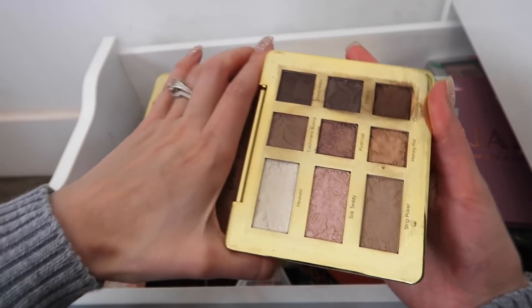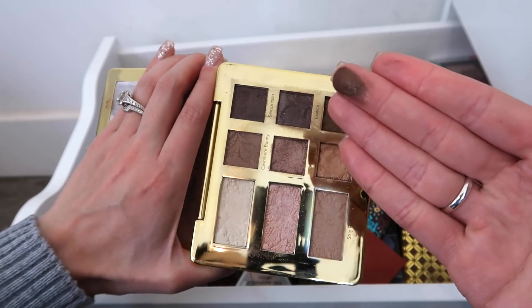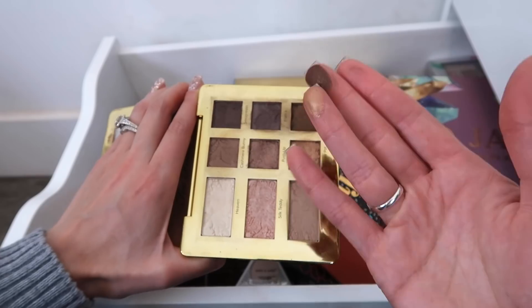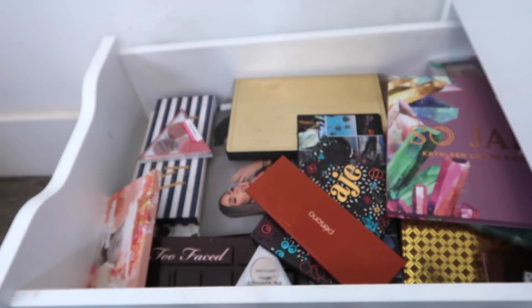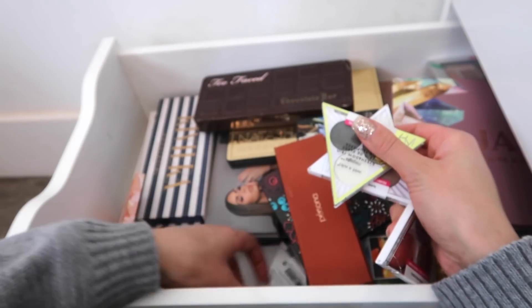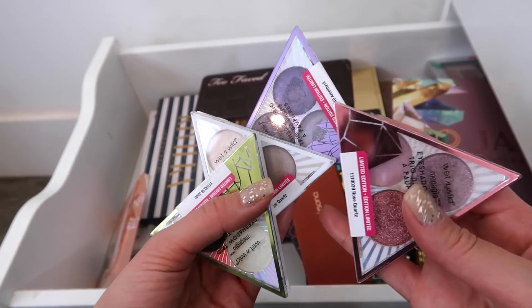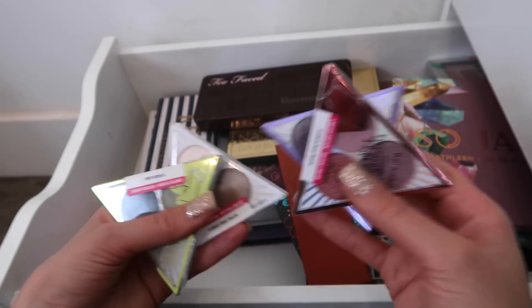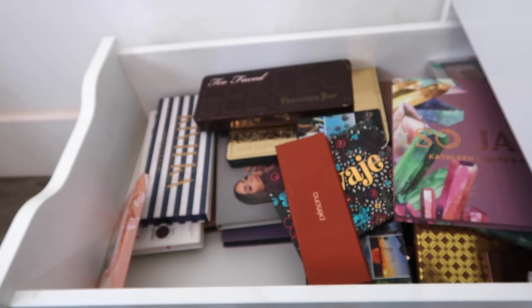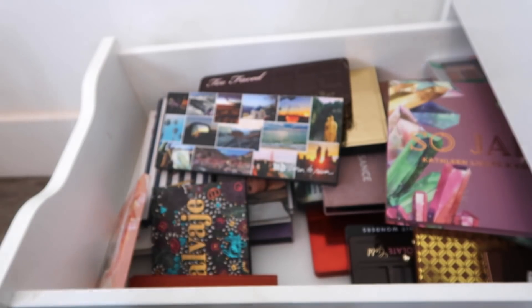This is Too Faced Natural Eyes — I really like this palette, specifically Honey Pot and Chocolate Martini. Chocolate Martini is the number one dark brown with glitter that I love in my outer corner, and Honey Pot is one of my favorite golds of all time. So we're keeping this palette. I have a few little palettes from Wet n' Wild Crystal Collection — I am decluttering all of these. The formula is good, but I'm never realistically going to reach for these over everything else in here.